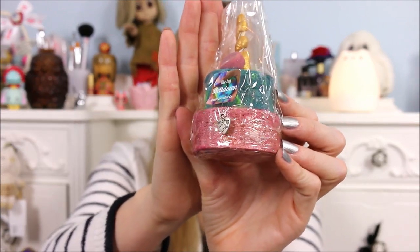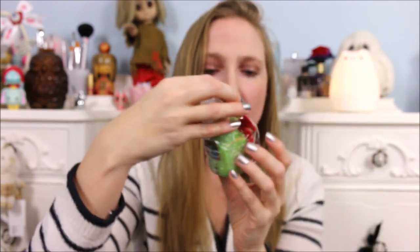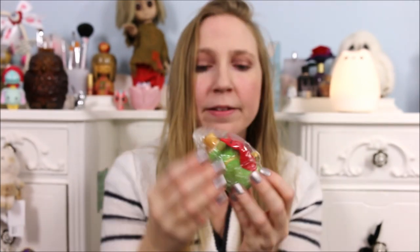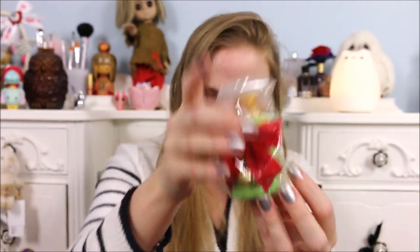Next we have the Jingle Bell Juice Bubble Bar. It's so cute — it's got an actual jingle bell on it and a red velvet bow. This one retails for $7 and it's described as oranges, lemons, cinnamon, and all sorts of lovely Christmassy kinds of smells. I love the shape of that — it's super adorable.